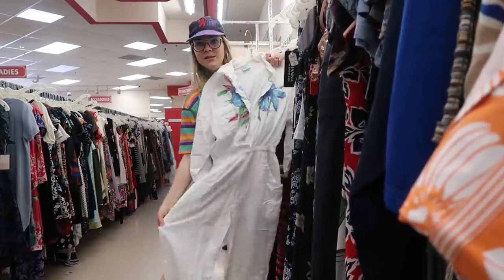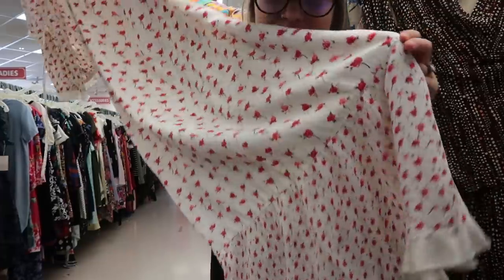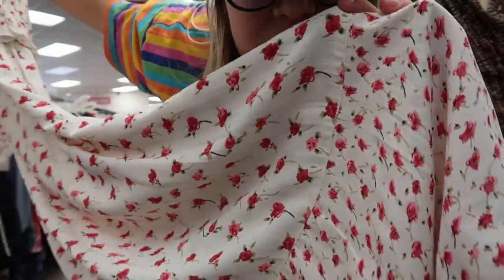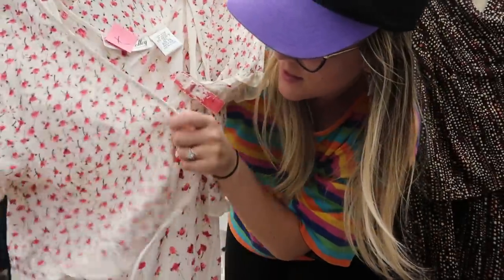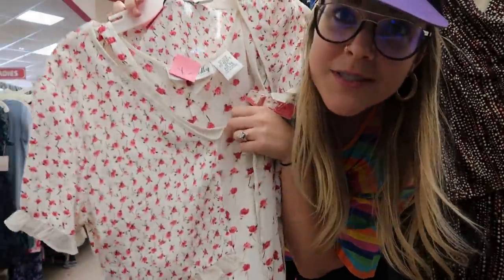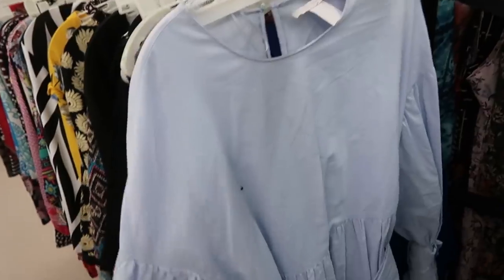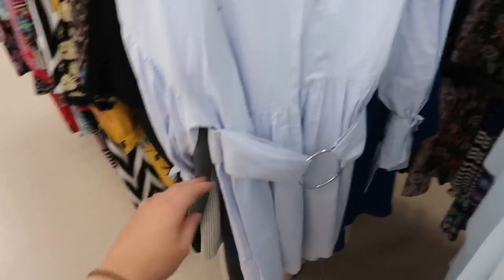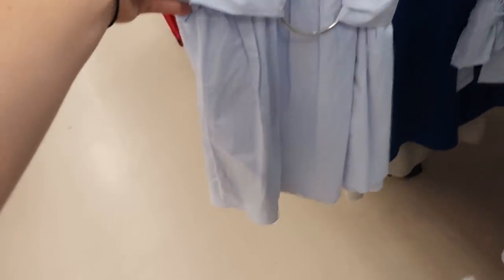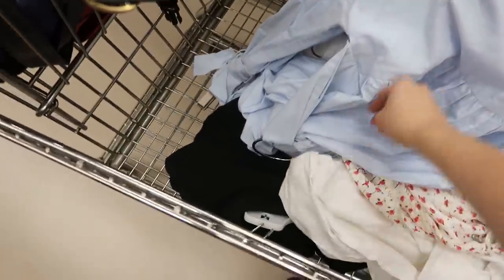Look at this sweet little rayon dress with a pink ditzy floral — it has contrasting floral and then a little cape that ties. I feel like this would be really cute to wear by itself, $7.57 for the set. What do we think of this Zara dress? I love the drop sleeve and the little tie at the bottom — it would look great by itself or with pants. I'm honestly so stoked on everything I've found so far.